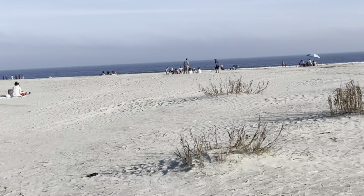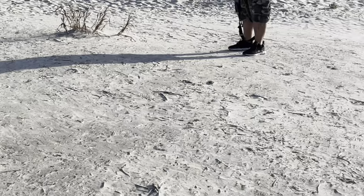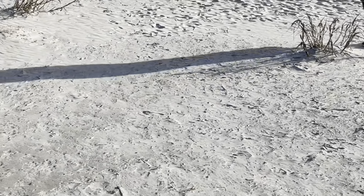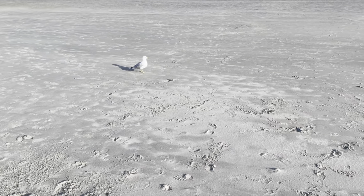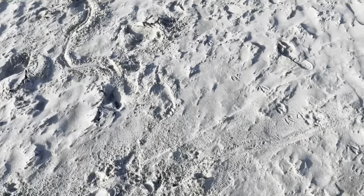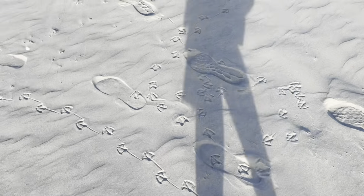Once we arrived at the beach it was breathtaking — so gorgeous and so pretty. Here's what the sand looked like. In the sand I could see seagull footprints and different things. We did not come beach-ready — I didn't have a towel or anything to sit on, so I sat on my jacket and we also found a log to sit on. Look at that little seagull — it's so so cute, you can see their footprints right there.